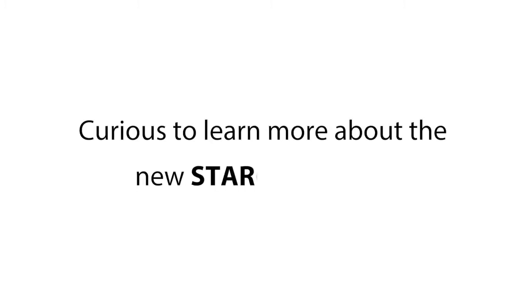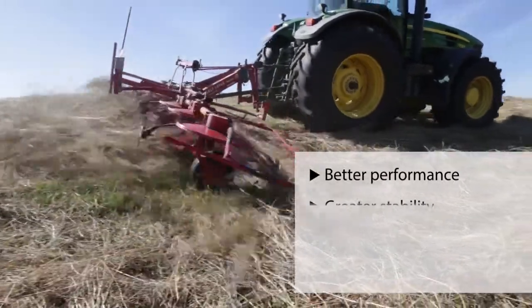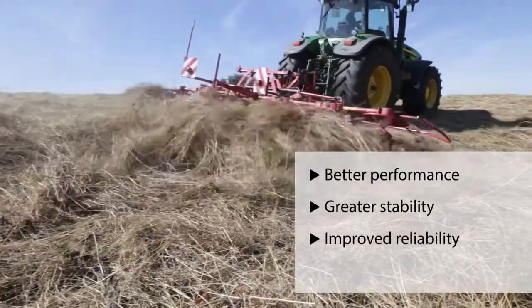Curious to learn more about the new Starco HT Pro for tedders, hay rakes and windrowers, that ensures better performance, greater stability, improved reliability and easy maintenance?